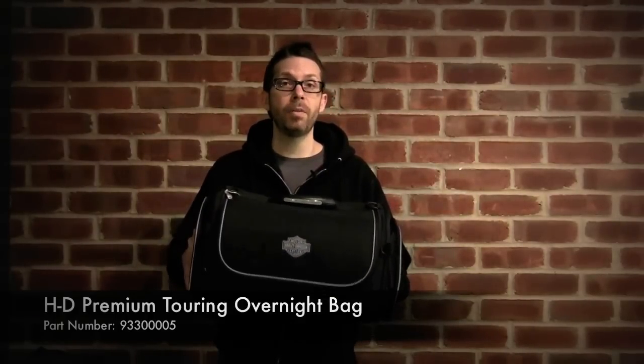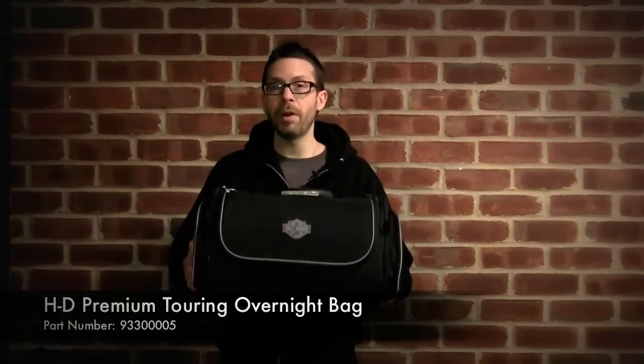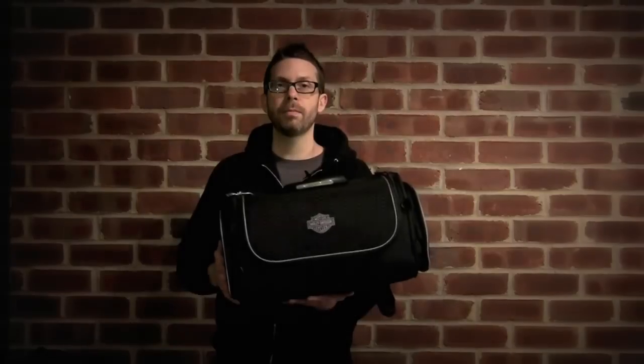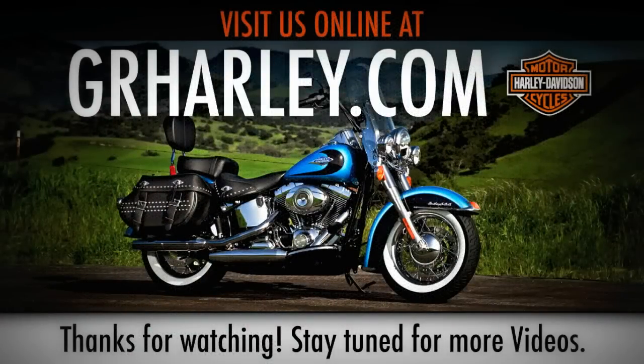This is the overnight bag we're featuring, but they sell larger versions as well, depending on what your needs are. The Overnight Premium Luggage Collection from Harley made our top 10 list. Until next time!